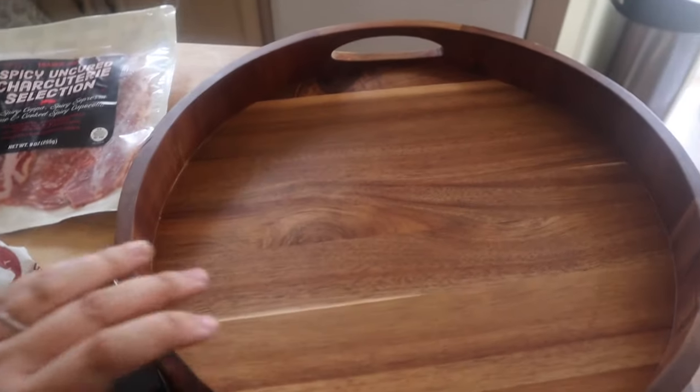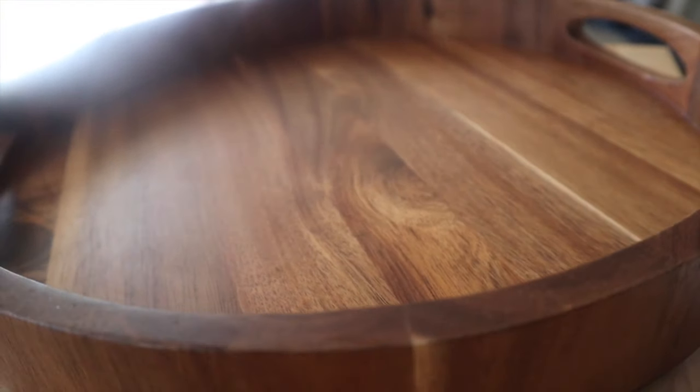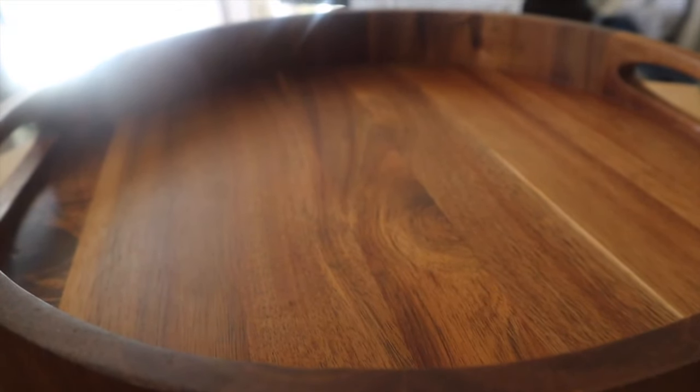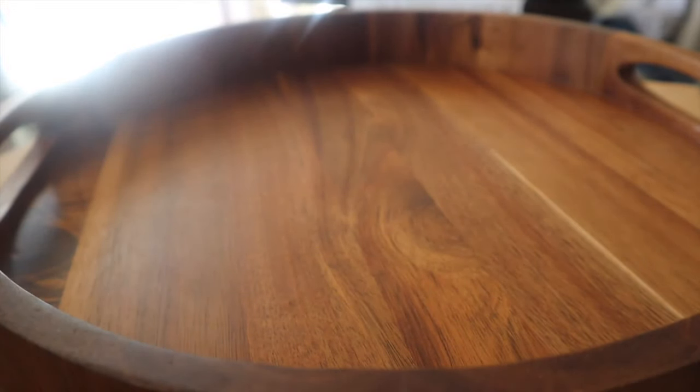The camera angle isn't the best but I think it gives a nice close-up, so I'm just going to set it here so you can see. There are many different ways to do charcuterie boards and I'm not an expert — I like to create them for fun. I'm going to start opening things up, putting them in, and then I'll go over how I set this up.